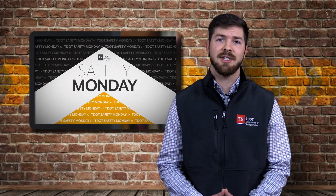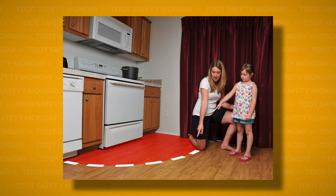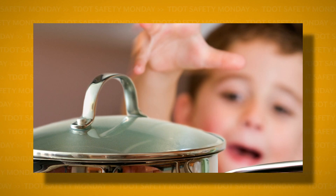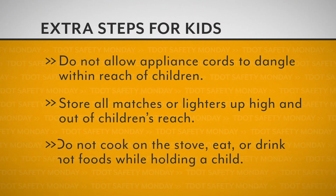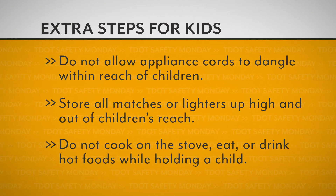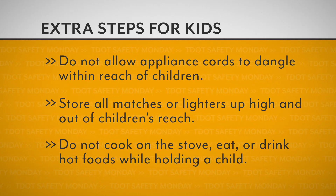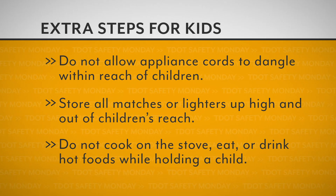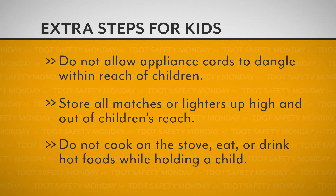In addition to kitchen use, it's also important to keep the kitchen safe for our children. Create a kid-free zone around the oven or stovetop, and be sure to educate your children about the risks of burning themselves. Keep children out of the kitchen area when preparing a meal. Do not allow appliance cords to dangle within reach of children. Store all matches or lighters up high and out of children's reach. Do not cook on the stove or eat or drink hot foods while holding a child.